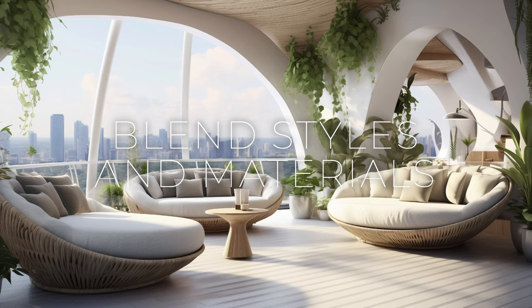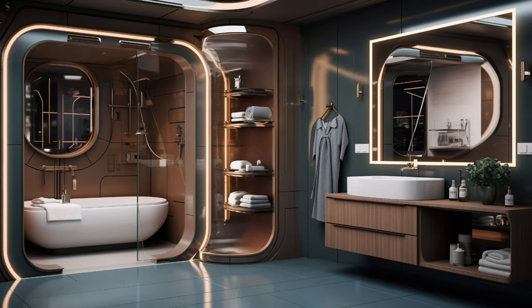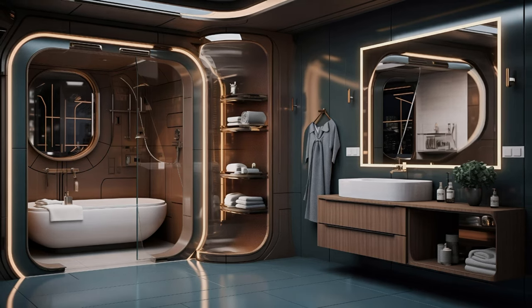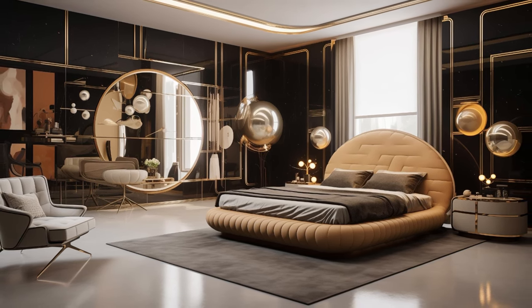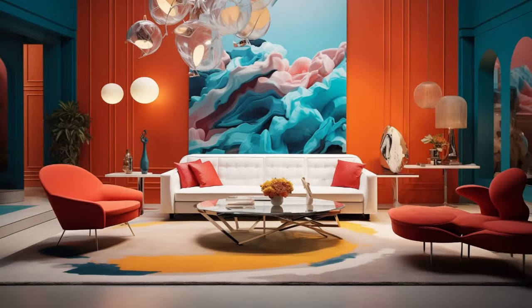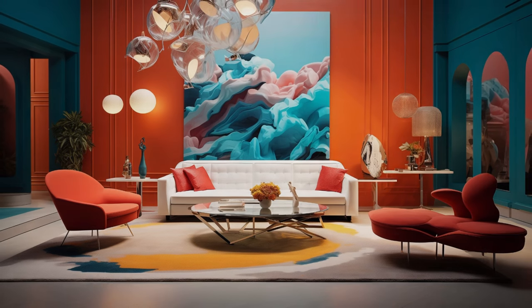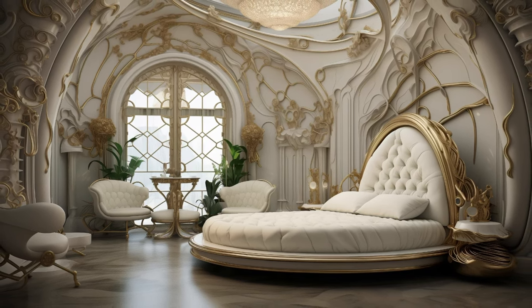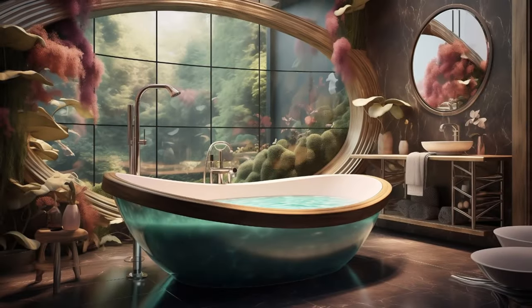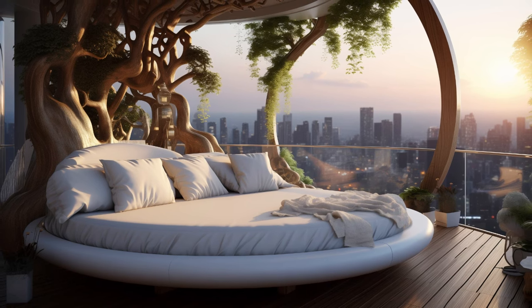Experimenting with blending different styles, materials, and textures offers an exciting opportunity to craft a space that truly embodies your unique personality and aesthetic preferences. By seamlessly integrating elements from diverse design traditions, you can create a visually stimulating environment that tells the story of your eclectic tastes and cultural influences. Whether it's juxtaposing sleek modern furniture with vintage accents, combining natural materials like wood and stone with metallic finishes, or layering plush textiles and bold patterns, the key is to strike a balance that feels harmonious and cohesive. Embrace the unexpected, trust your intuition, and let your creativity soar as you curate a space that reflects the multifaceted richness of your individuality.